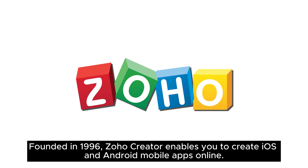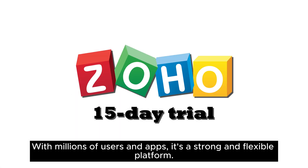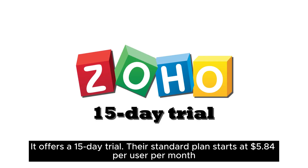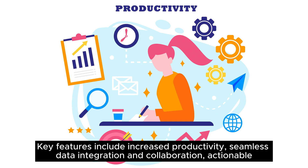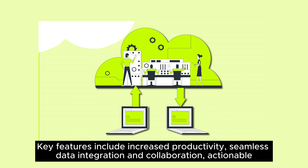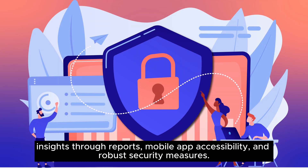Founded in 1996, Zoho Creator enables you to create iOS and Android mobile apps online. It has a web browser interface and is recognized by Gartner for its capabilities. With millions of users and apps, it's a strong and flexible platform. It offers a 15-day trial, and their standard plan starts at $5.84 per user per month. Key features include increased productivity, seamless data integration and collaboration, actionable insights through reports, mobile app accessibility, and robust security measures.